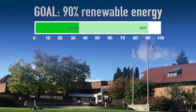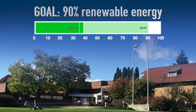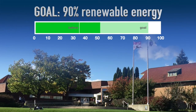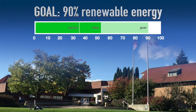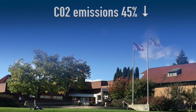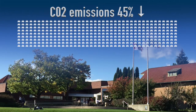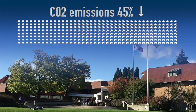The goal at MacDonald Campus is to achieve 90% renewable energy, and with this project, we have moved significantly closer to that mark. As renewable energy sources become available, they can be plugged in. CO2 emissions have been reduced by 45%, which is the equivalent of taking more than 400 cars off the road.